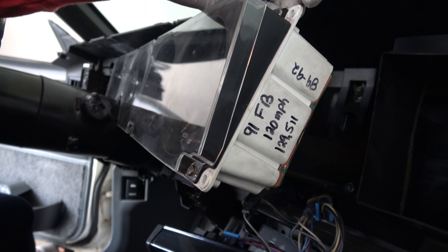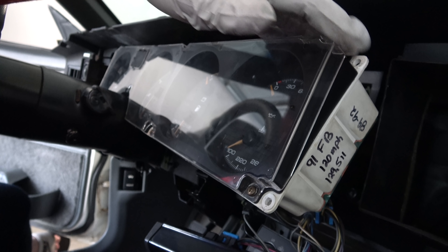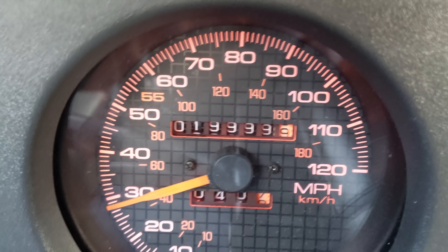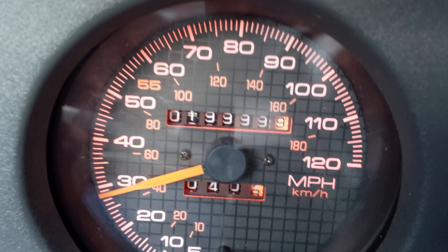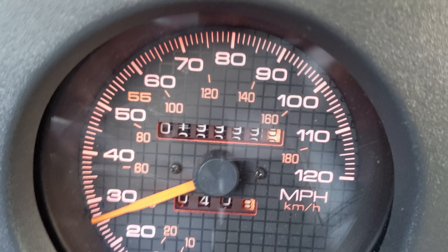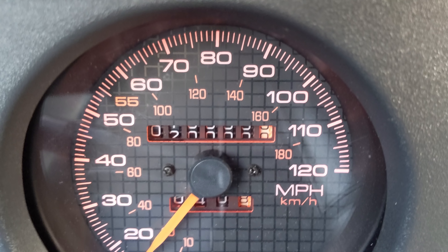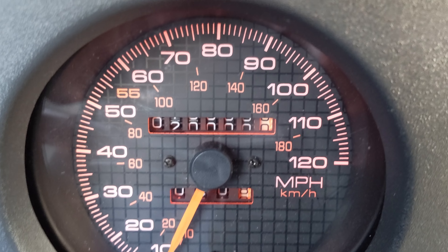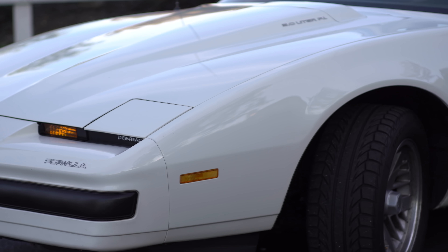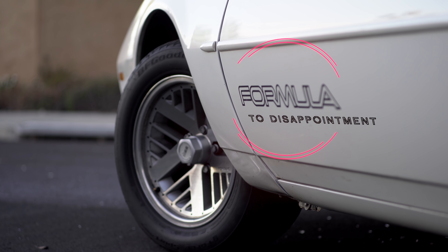That's a huge disappointment. Here I am recording my car rolling over to 20,000 miles. I was very proud of the fact that I got such a low mileage Firebird, especially such an old car — a 1990, one of my dream cars. And this came as a massively devastating blow to find out that this car actually has around 150,000 miles on it.